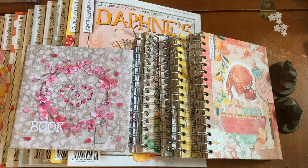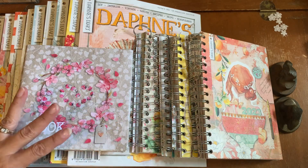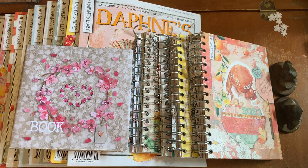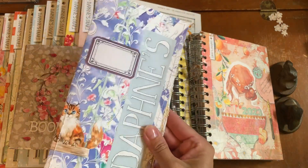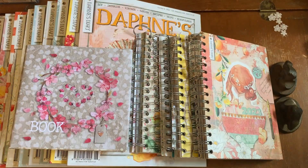Hi everyone, it's Kathleen. If you are like me and love Daphne's Diary, then this is the hoarding video for you. These are older products, magazines, books, and day timers that I have in my stash and will be creating journals with. This is unfinished, but I'm creating journals like this for myself. I also want to share my new delivery from Daphne's Diary.